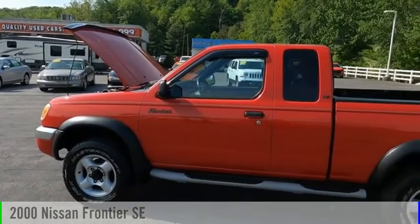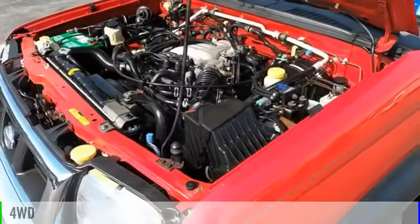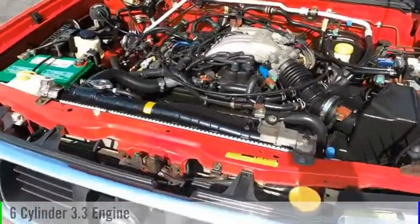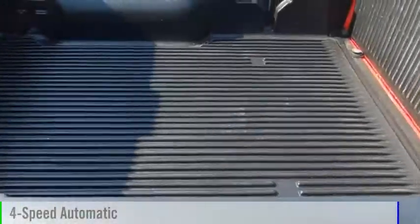Stop by and take a look at the 2000 Frontier. This vehicle is powered by a four-wheel drive, six-cylinder, 3.3-liter engine, and comes with a four-speed automatic transmission.